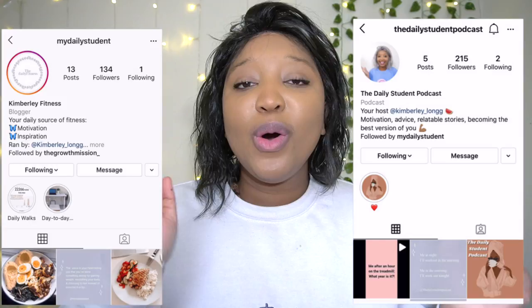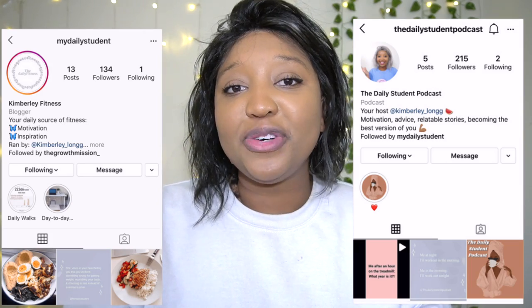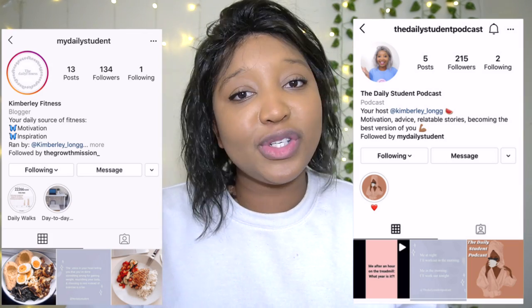Hello Daily Student family, welcome back to another video. I hope you're all doing well. If you're new here, my name's Kimberley — I hope you subscribe, turn your bell notifications on to get notified every single time I upload, and give this video a massive thumbs up. Don't forget to come over and follow my inspirational fitness page on Instagram as well as my podcast page.